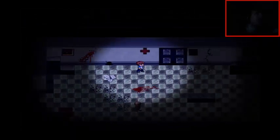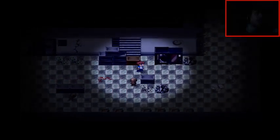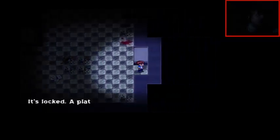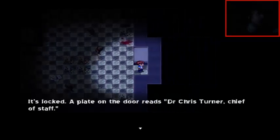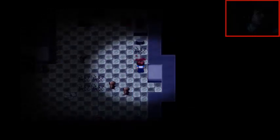Hi. You're creepy. Bye. Screw you. I can't move that box — I don't have the muscles! It's locked. The plaque on the door reads: Dr. Chris Turner, Chief of Staff.